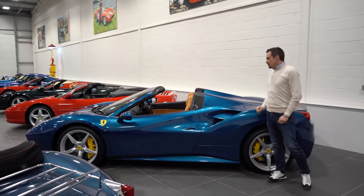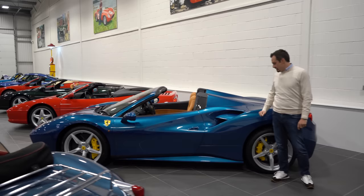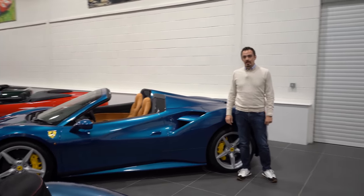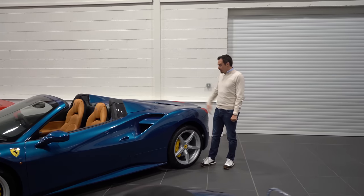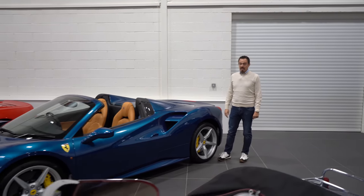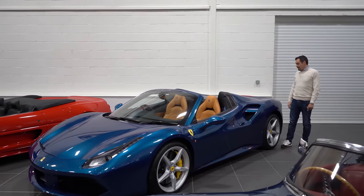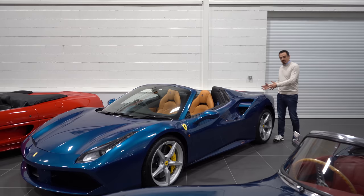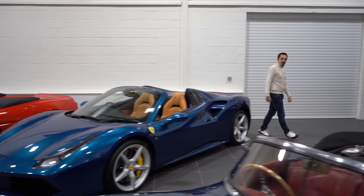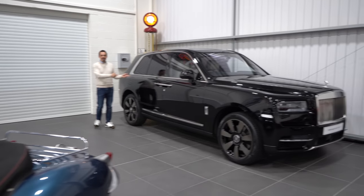There's a 488 Spider here — a modern car — which means nothing to me, I'd be a terrible salesman for it. I've completely gone off modern cars unless they're hypercars or supercars. Something like this will probably be worth less in six months than it is today. We do sell them because everyone drives a modern car. And speaking of depreciating modern cars — Rolls-Royce Cullinan — we don't need to say any more.